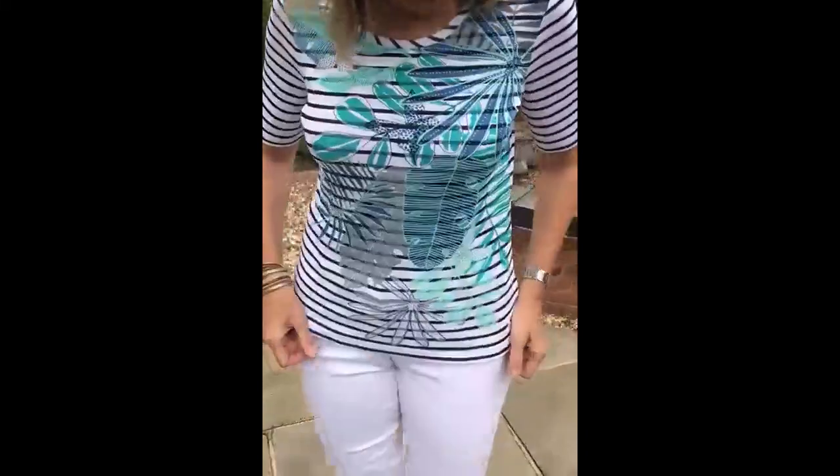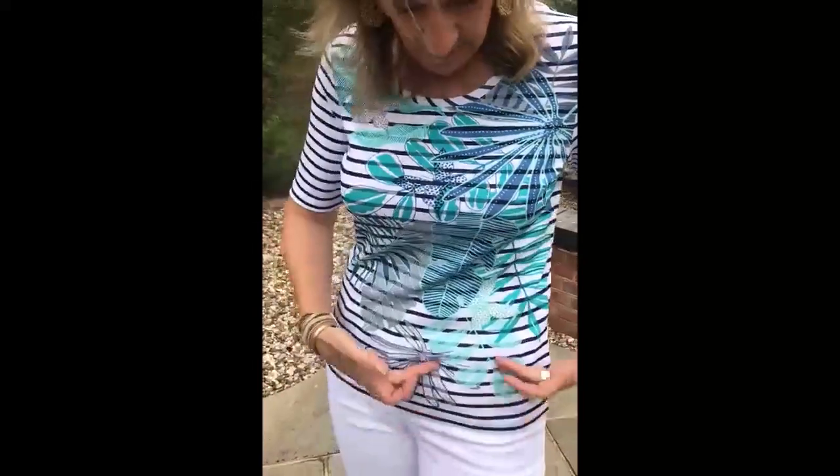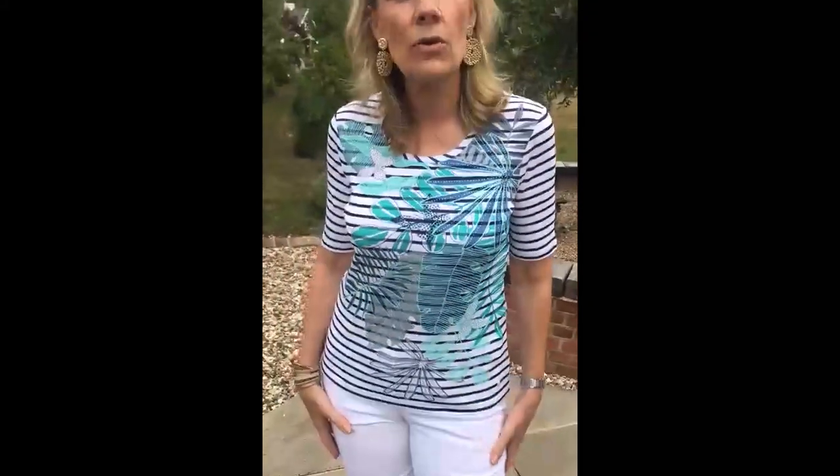This one is turquoise, aquas and navy. So this is navy and white predominantly, with your sort of aqua palm trees and leaves on this one as well.